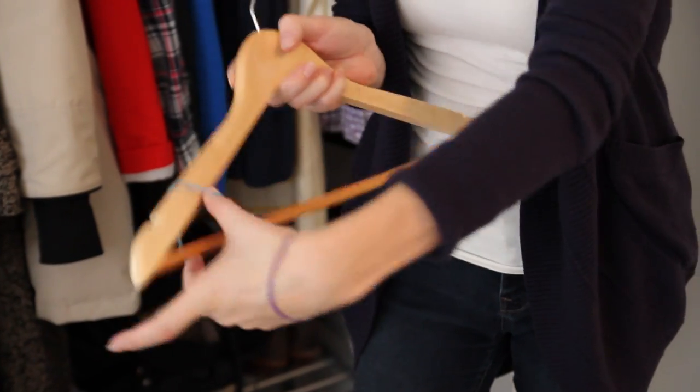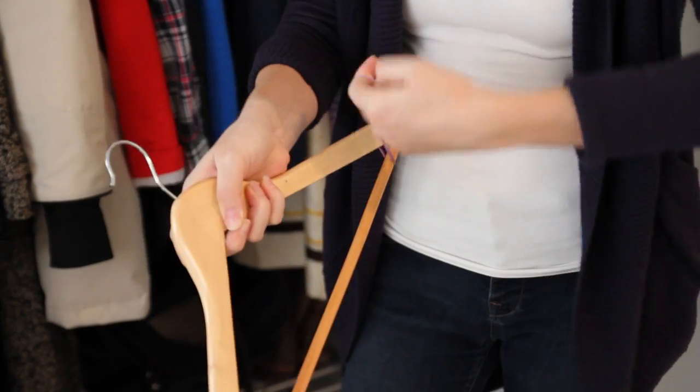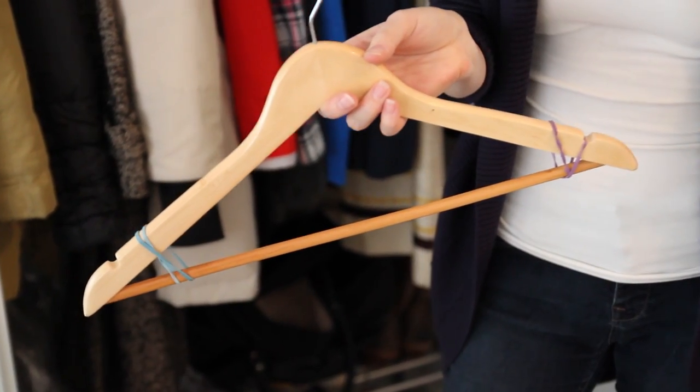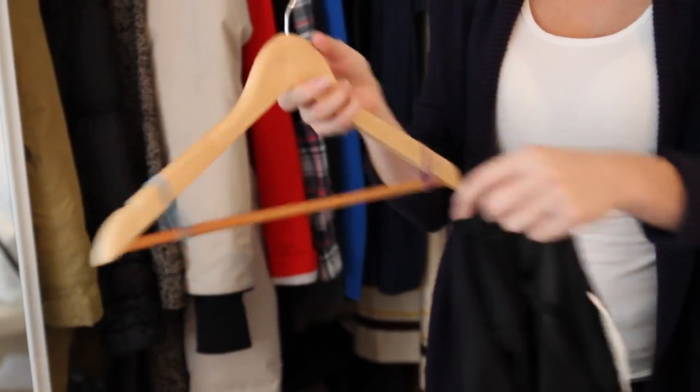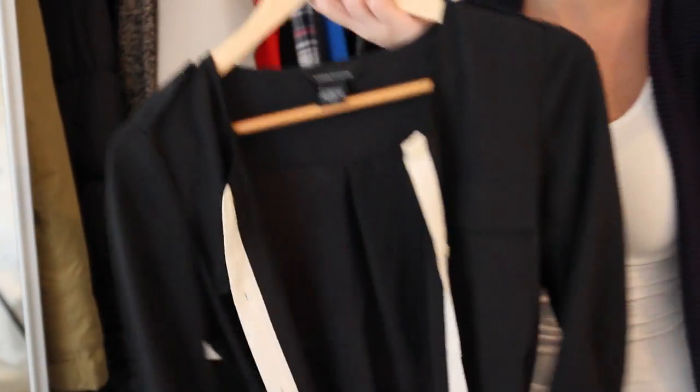Want to stop your silky tops from sliding off their hangers? Try the rubber band trick. All you need to do is wrap a rubber band a few times around both sides of your hanger. This is going to create a rubbery surface for the clothes to stick on. Now that you have your non-slip surface, all you need to do is re-hang and I promise it will stay put.